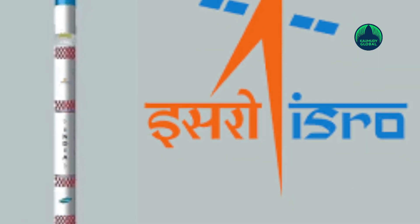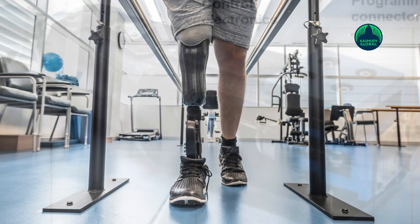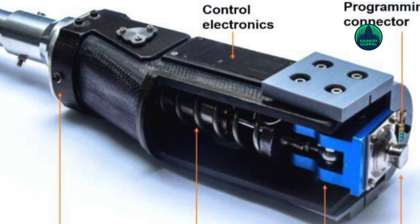The artificial limb is cheaper, has less weight, and will last longer. The artificial limb weighs just 1.6 kg and was developed at the Vikram Sarabhai Space Centre in Thiruvananthapuram.